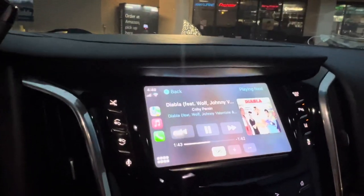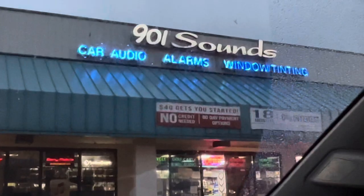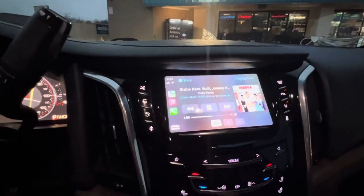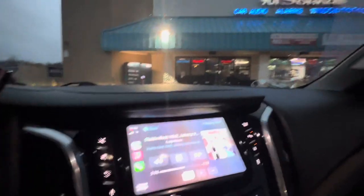If you have any questions, you know where to come — 2235 Covington Pike. We definitely have so many options to integrate to factory radios when it comes to Audis, Mercedes, BMW, Cadillac, Lincoln. We're here six days a week, Monday through Saturday from 9 a.m. to 6 p.m. Thank you.